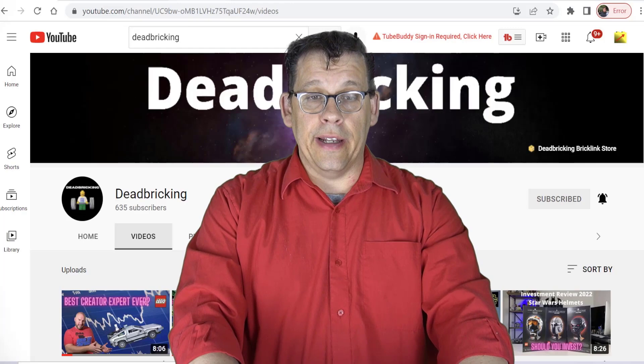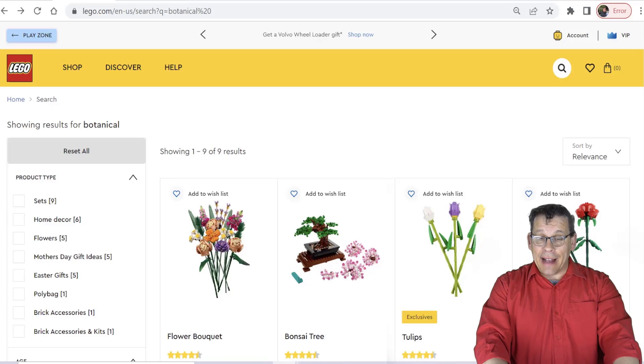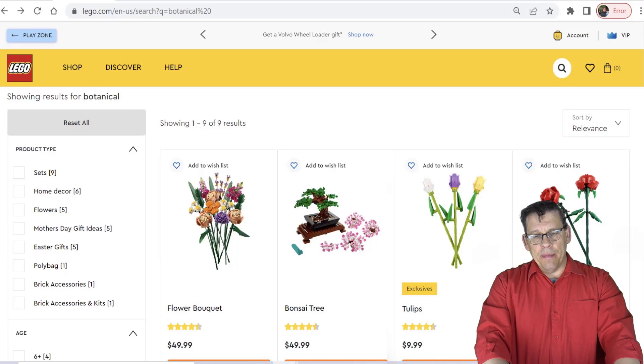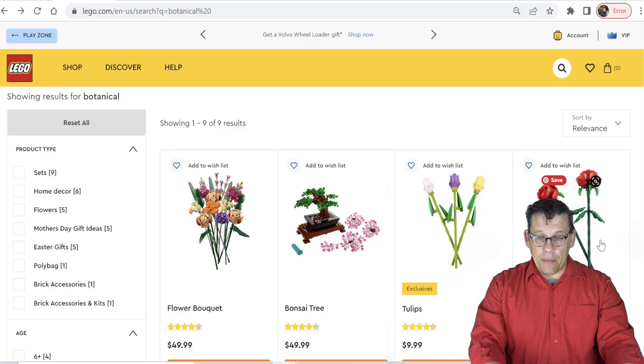We are ramping up into Mother's Day and we're going to talk about botanicals. We have briefly talked about botanicals in the past — we talked about the bonsai tree and a few other sets — but we're going to do a little bit of a deep dive. There will not be an Excel spreadsheet at the end on purpose, because I want you guys to make your own decision on whether the LEGO botanicals is a good theme for you to invest in.